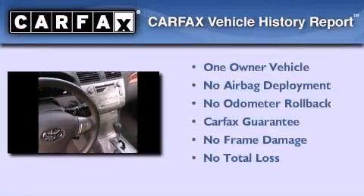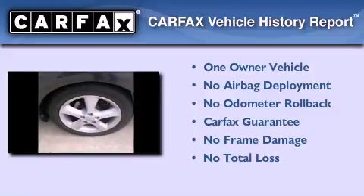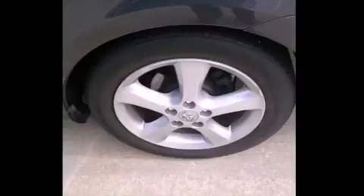This convertible has had only one owner, and it qualifies for the Carfax buyback guarantee. This vehicle won't last long at this price — call and arrange a test drive now.